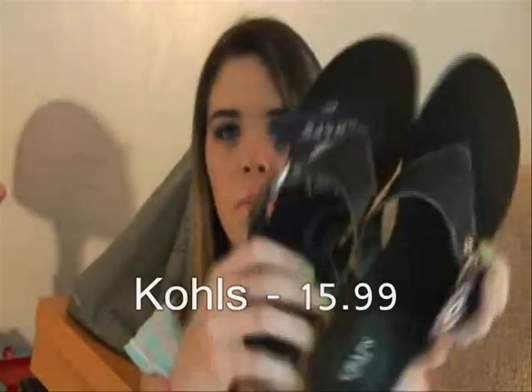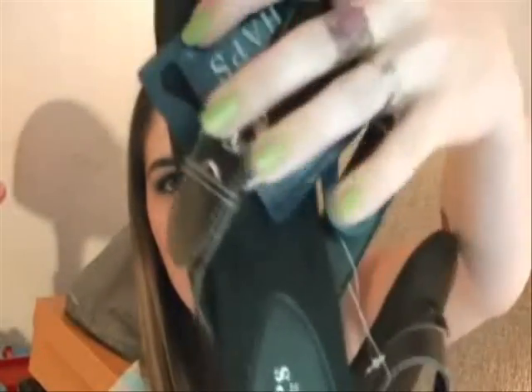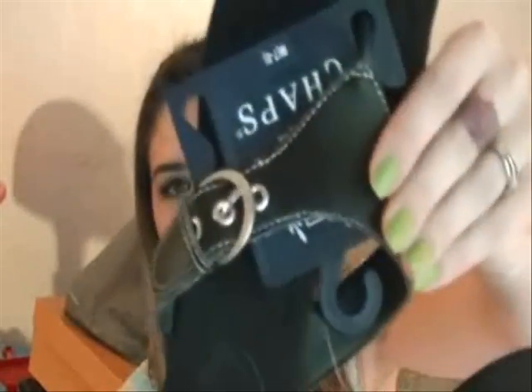I have five pairs of shoes. I'm starting with a pair of Chaps sandals from Kohl's — they're black thong sandals with a really cute belt-buckle detail across the front.